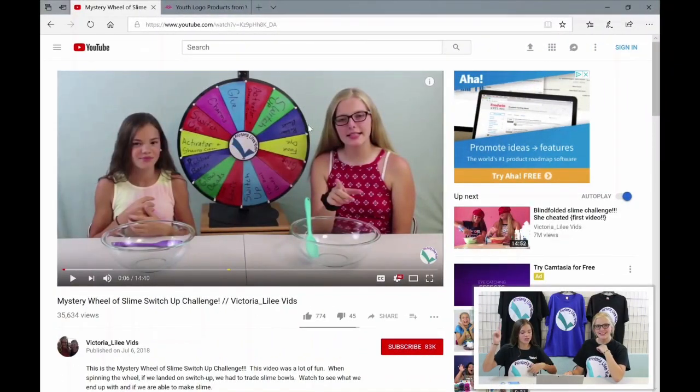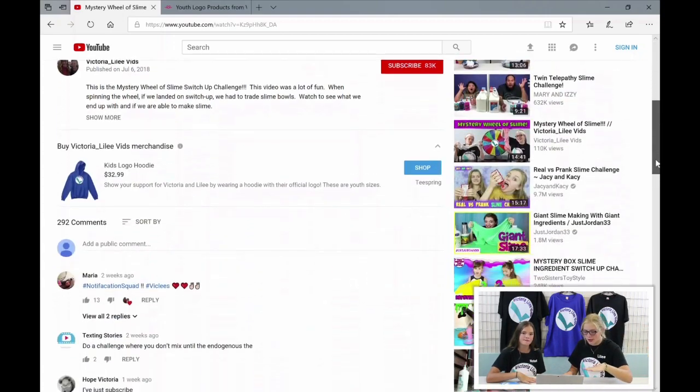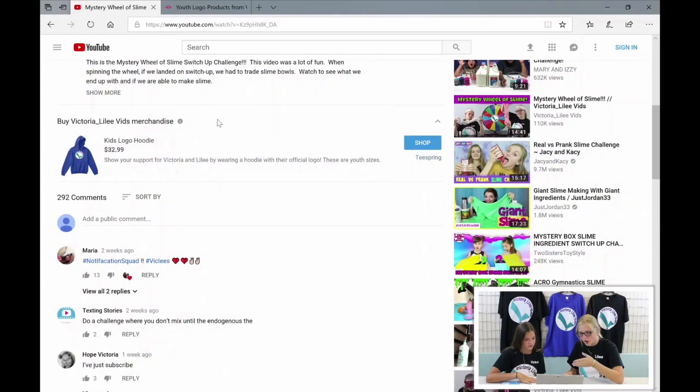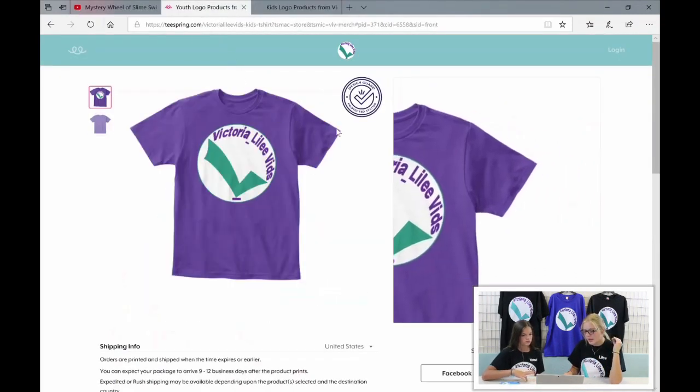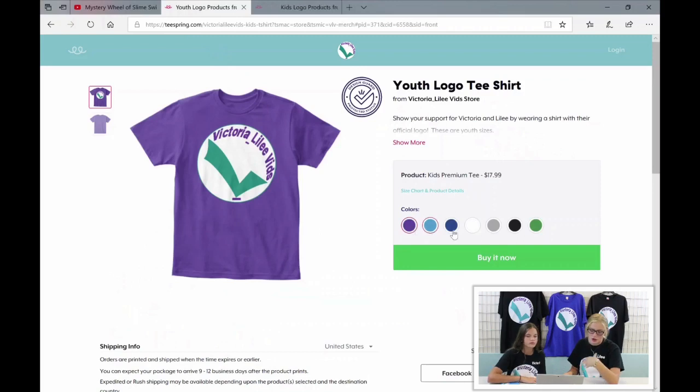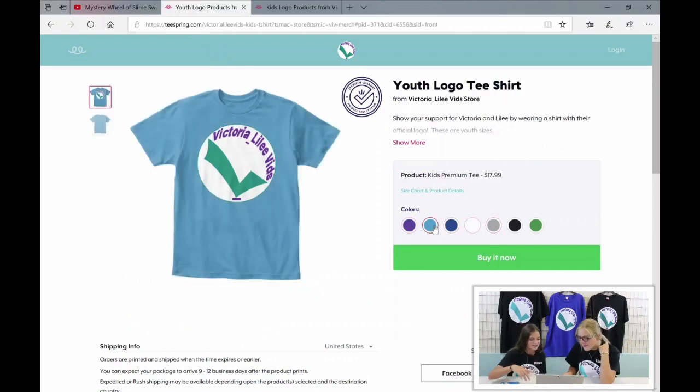We're going to go on this laptop and look at some of our merch from our merch store. If you want to see how to get it from the merch shelf, all you've got to do is go on any of our videos, scroll down a little bit, and you'll see some products from our merch store. You can click on a product that you think is interesting or you might like, and you have the options to change the color or the sizes.